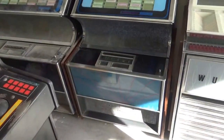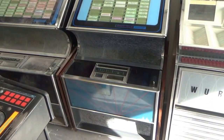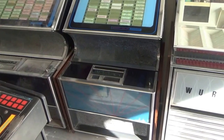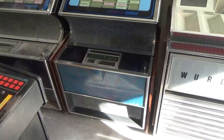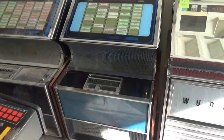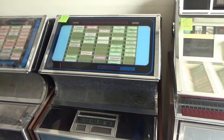Here's a Rockola 449. This is the only one of these I've ever owned — I've had literally thousands of jukeboxes in 40 years and that's the only 449. It's a 50-record machine.